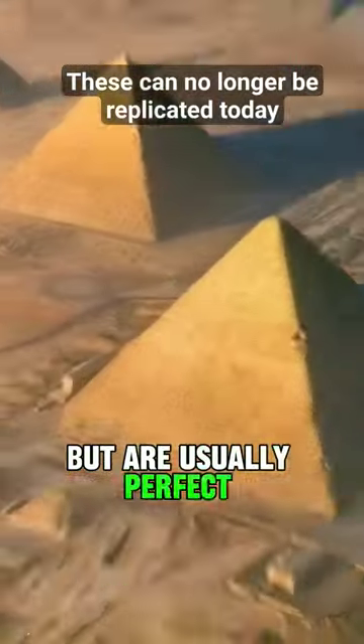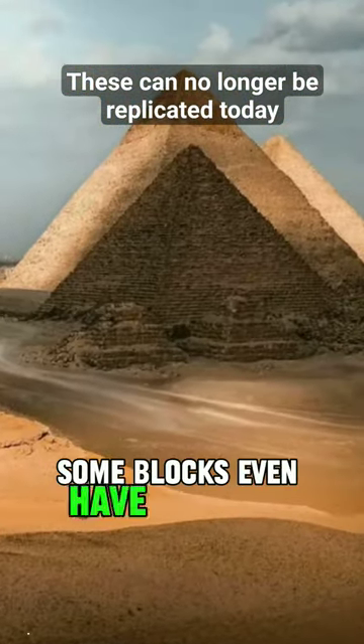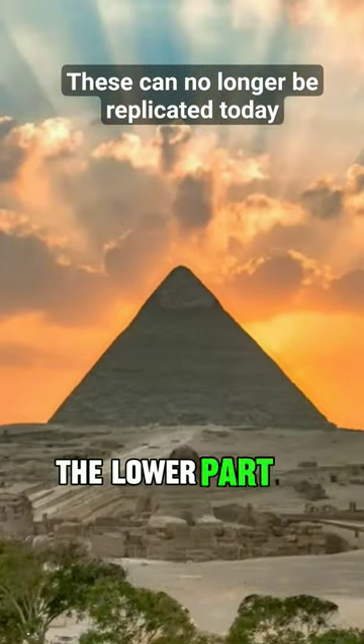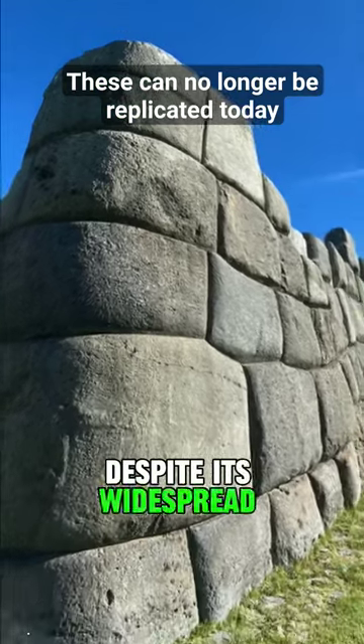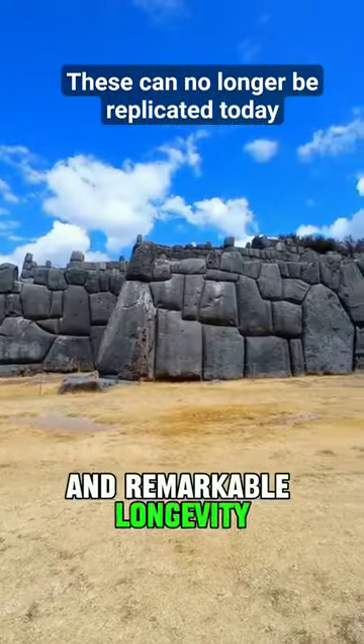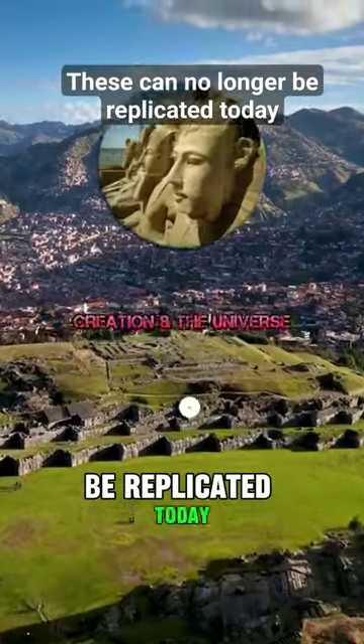When rough and unfinished they exhibit scoop marks, but are usually perfectly interlocking and smooth when refined. Some blocks even have knob-like protrusions on the lower part of their outward-facing sections. Despite its widespread presence and remarkable longevity, this particular construction technique can no longer be replicated today.